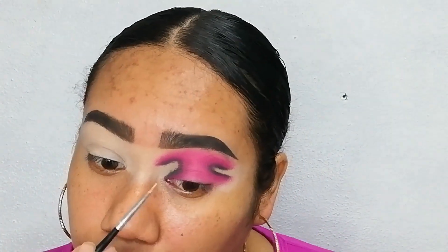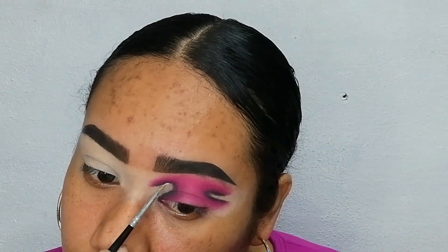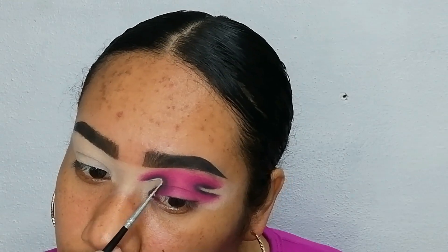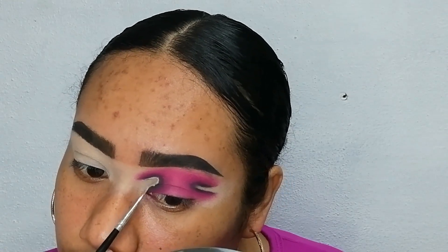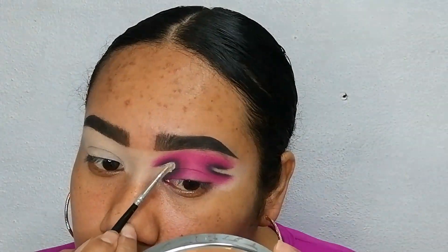Ahora sí, con una brochita súper delgadita voy a empezar a limpiar todas esas áreas donde hicimos los cortes para que nos quede más limpio y más parejo. Voy a usar mi corrector de la marca Amorus y vamos a ir aplicando poco a poco para que nos quede un corte parejo.